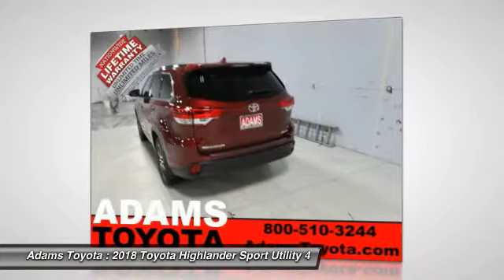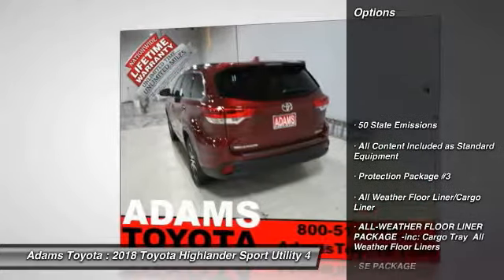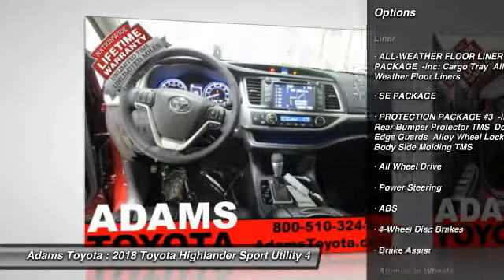A 2010 top safety pick, the Highlander is where substance meets style. Here are some of this vehicle's great options: lane departure warning, all-wheel drive, stability control, steering wheel audio controls, and power passenger seat.